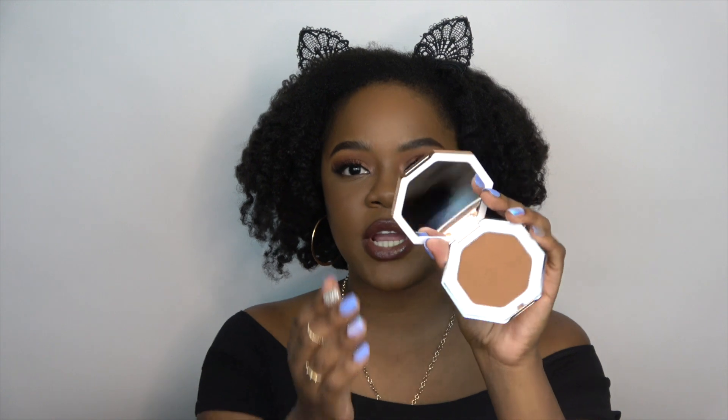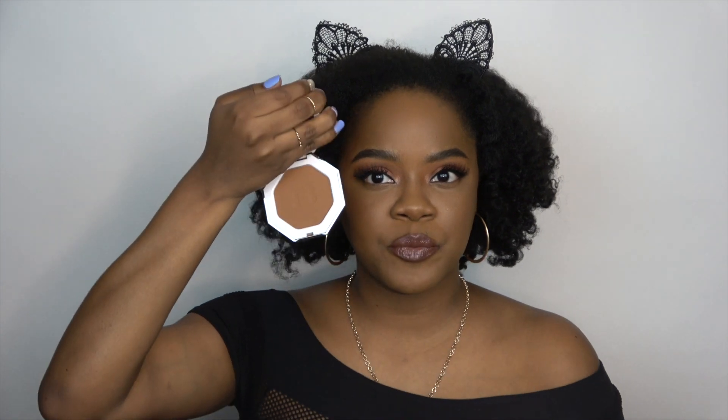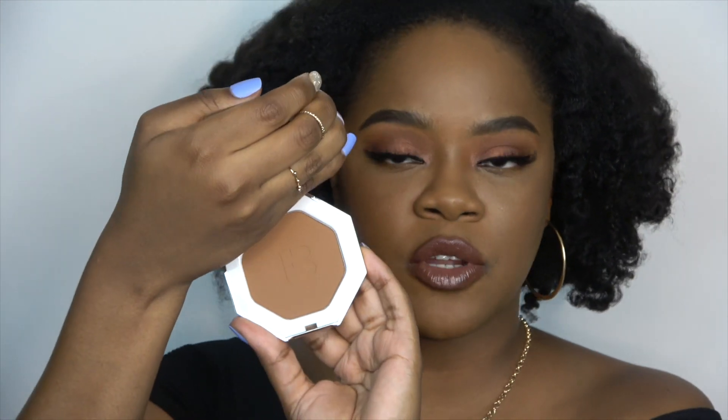When you open it up you have a little mirror inside. The shade I got is Coco Naughty, and I feel like this shade is going to work really well for my skin tone. Let's zoom in and see what she's about — is this close enough for y'all? I also forgot to mention I'm using the Fenty lip gloss too. Here's the bronzer up close.